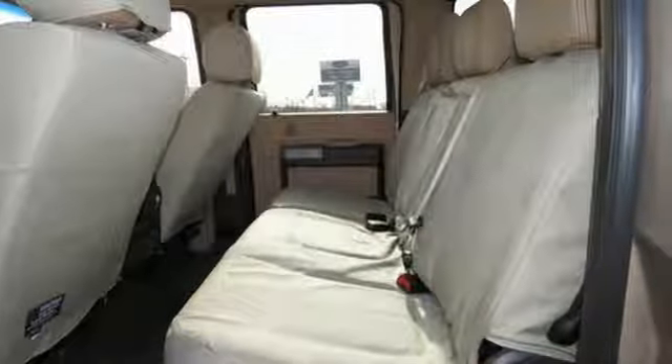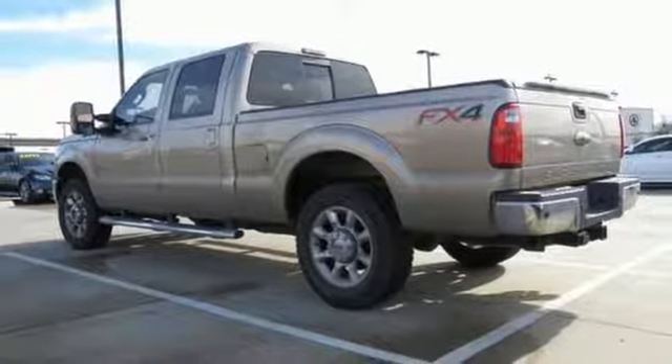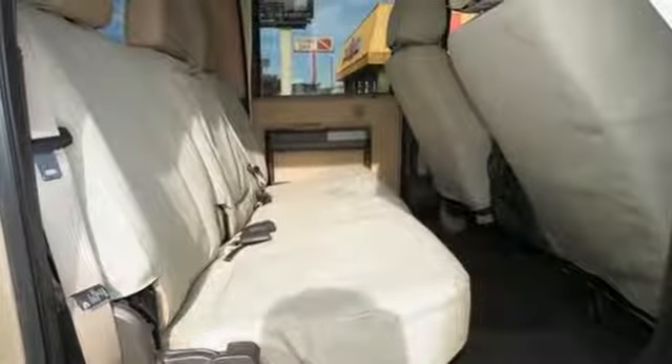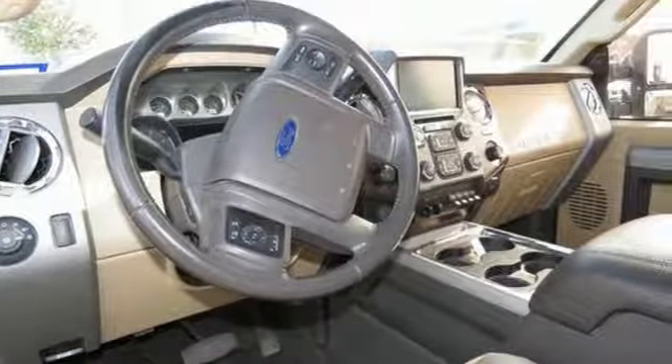Bluetooth wireless audio streaming, power heated mirrors, dual zone climate control, rear parking sensors, sync services Wi-Fi hotspot, voice activated climate controls, V8 engine, trailer brake controller, electronic shift on the fly, and automatic transmission.